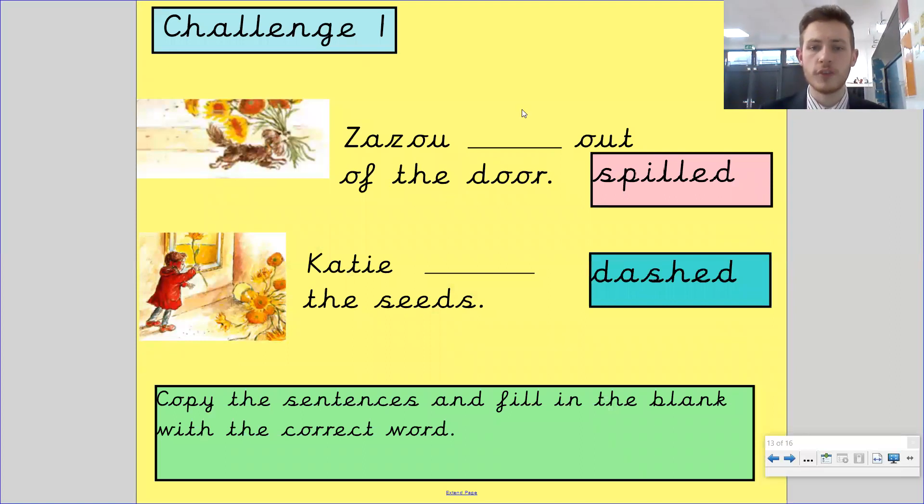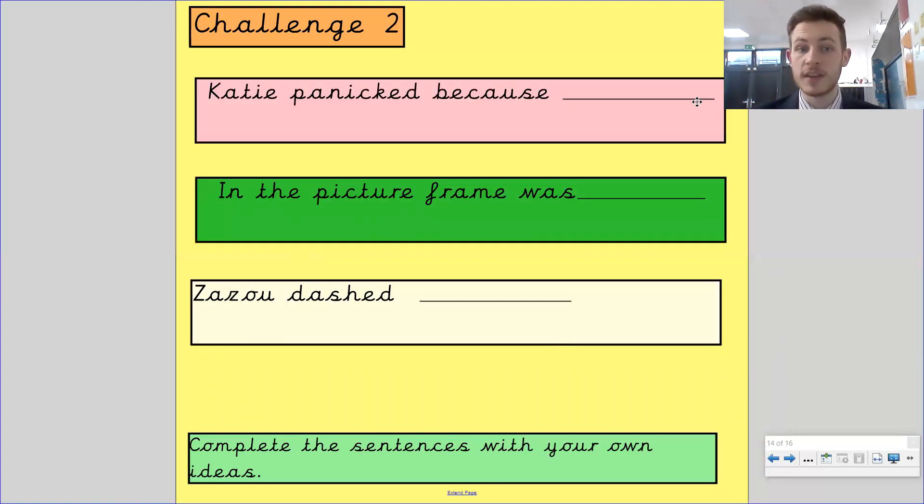Now, challenge one. Zazu dashed out of the door; Katie spilled the seeds. Your words are spilled and dashed — copy the sentences out and fill in the blanks. Challenge two: Katie panicked because — why did she panic? Explain that noun of panicking. In the picture frame was what? Remember what the word frame meant — something that goes around the picture. So what was the picture? Zazu dashed — tell me about it. Use those words and complete the sentences with your own ideas.